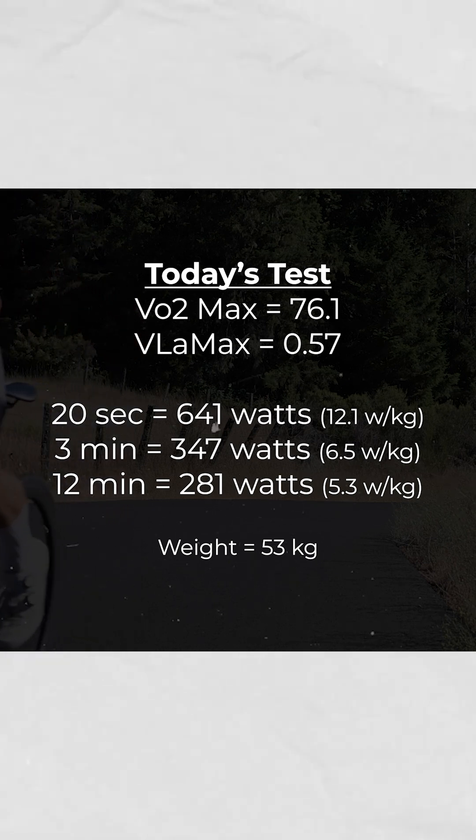And while it might be hard to look at these numbers positively right now, the good news is that it's all trainable. This test is a measure of me essentially at my lowest, and now I can use these numbers to help inform myself and build a plan to rebuild my fitness. This means I have an accurate representation of where my training zones should be and what physiological systems I should focus my time on.